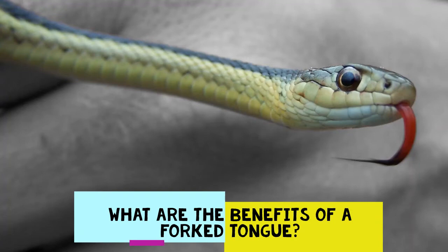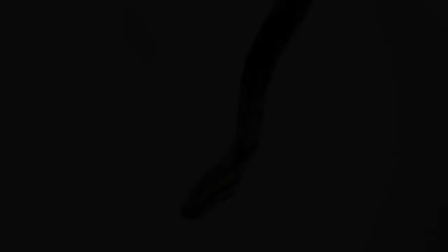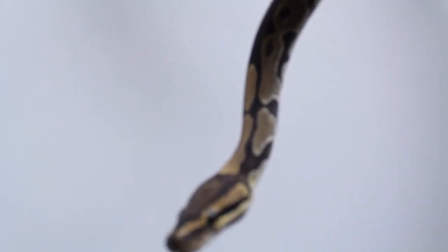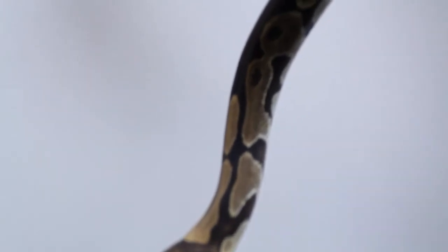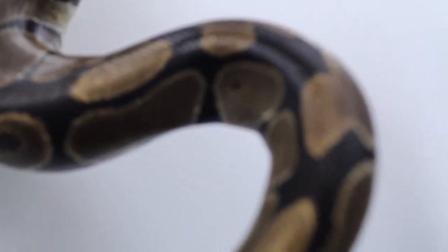Now that we have an understanding of what a snake's tongue actually does in terms of picking up particles in the air and deciphering what they mean, what's up with the actual fork appearance? Why do snakes need a forked tongue? According to researchers at the University of Connecticut, the forked tongue is used for true accuracy. When a snake sticks out its tongue, the forks spread. This allows the snake to pick up multiple particles, scents, and scent trails. The chemo-sensory edges of each fork, with the space in the middle, allow a snake to not only detect the scent of potential prey but also determine which direction the prey was moving. The forks act as directional tools.